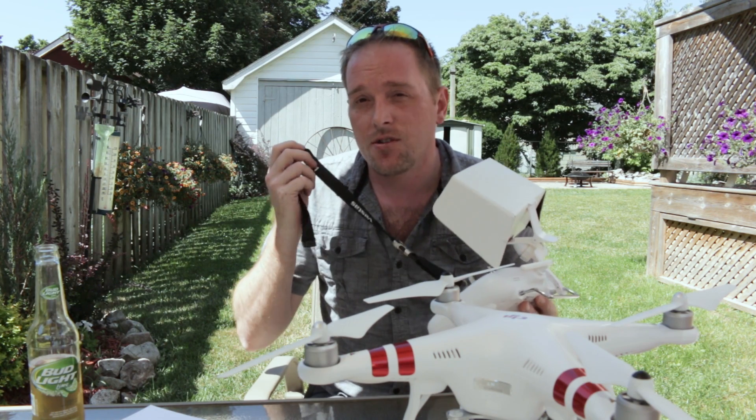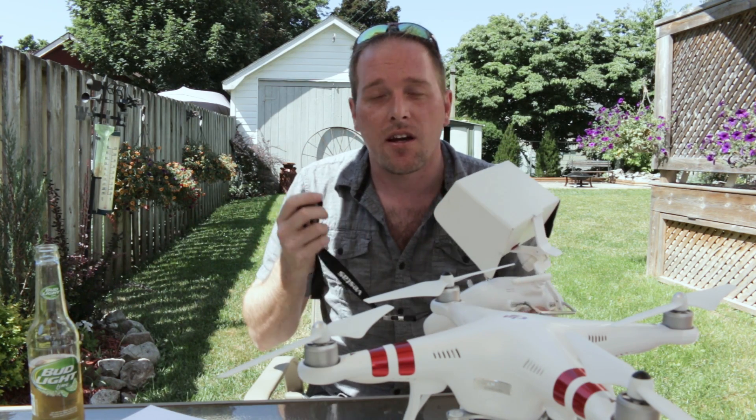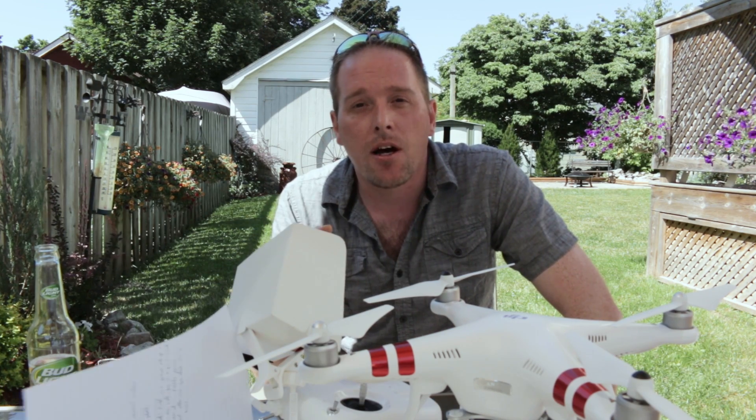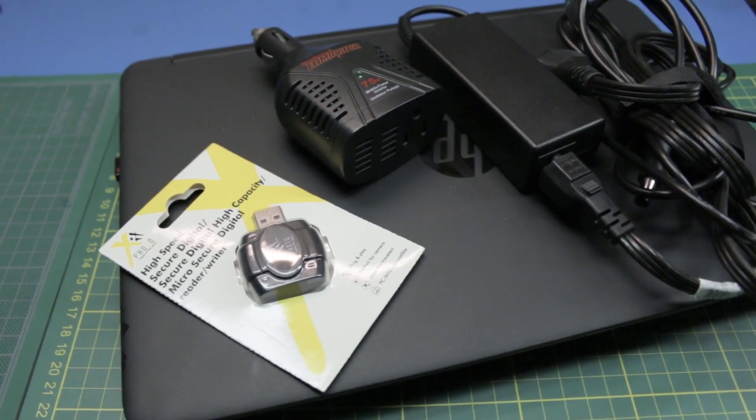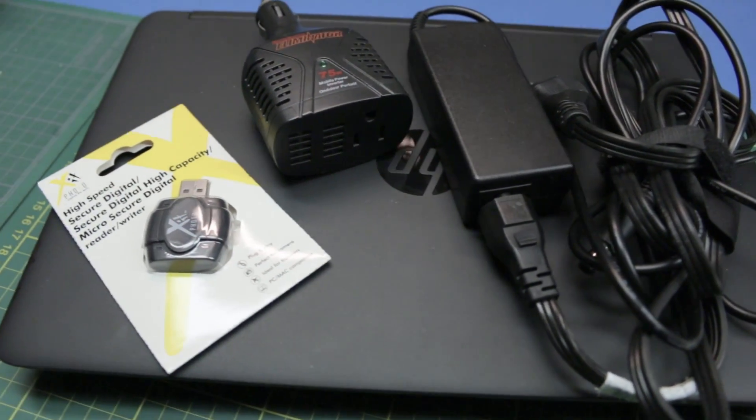Get yourself a neck strap as well. If you're flying for a long time — three batteries, you'll be airborne for more than an hour — you need a neck strap on your transmitter, otherwise it gets kind of uncomfortable.